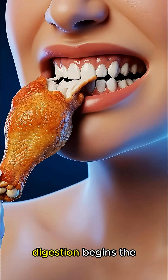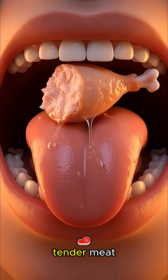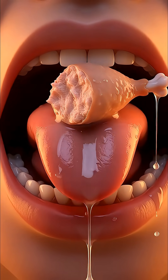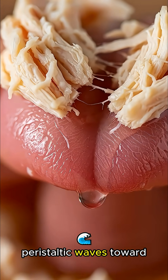When you eat a chicken wing, digestion begins the moment you chew, as your teeth break down the tender meat while saliva enzymes start softening the proteins before you swallow, sending it down the esophagus through smooth peristaltic waves toward the stomach.